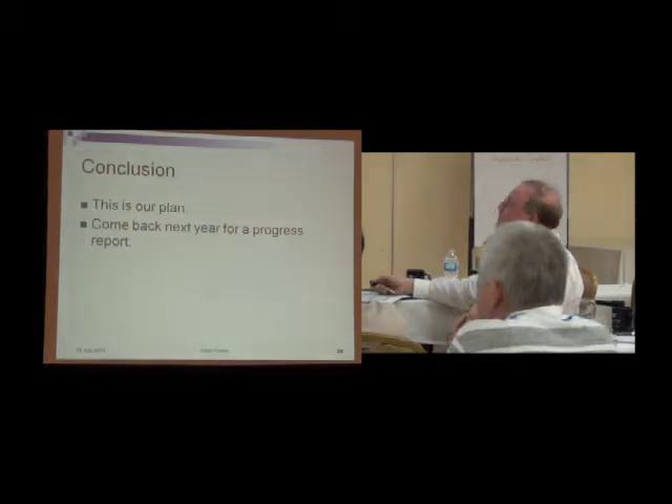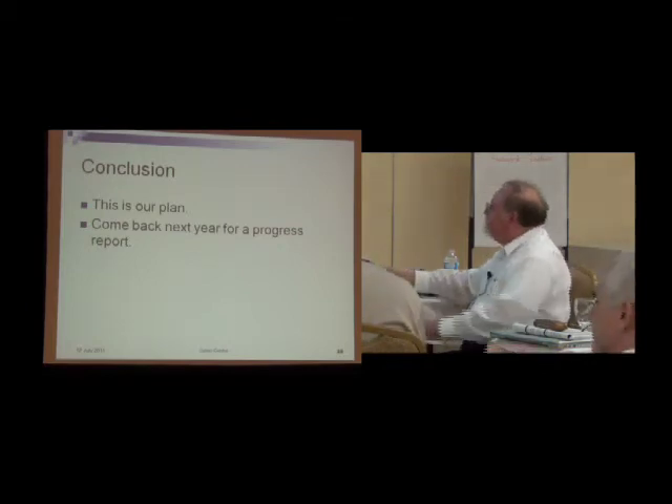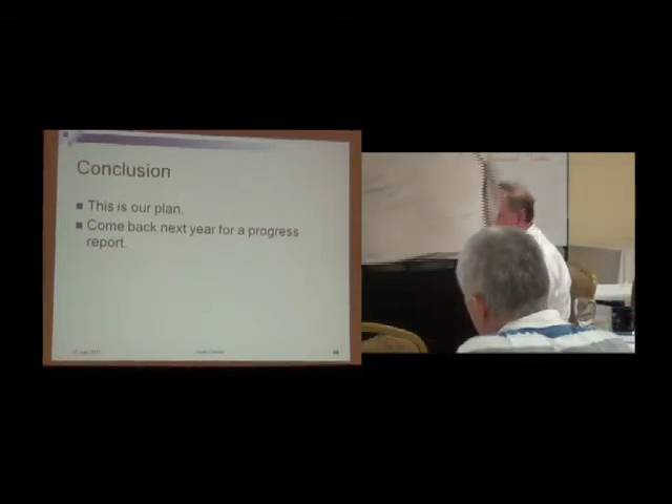So, conclusion — that's our plan. Come back next year and hopefully we'll be able to tell you some good results.